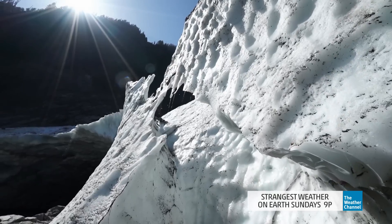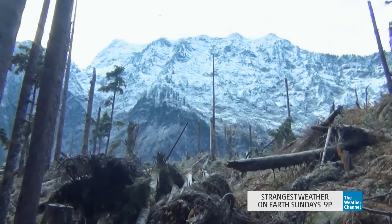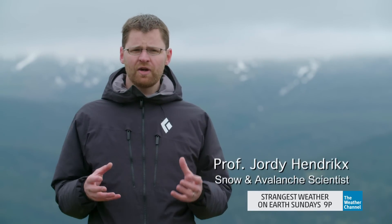But these dangerous formations are found just 2,000 feet above sea level. Permanent ice is rarely possible here due to the warmer temperatures. These things called the Big Four Ice Caves aren't really ice caves.